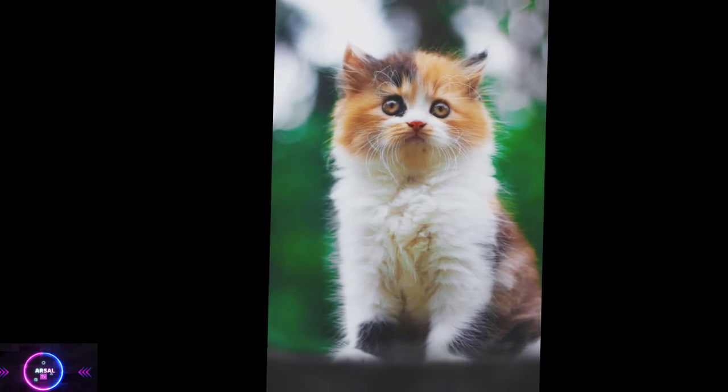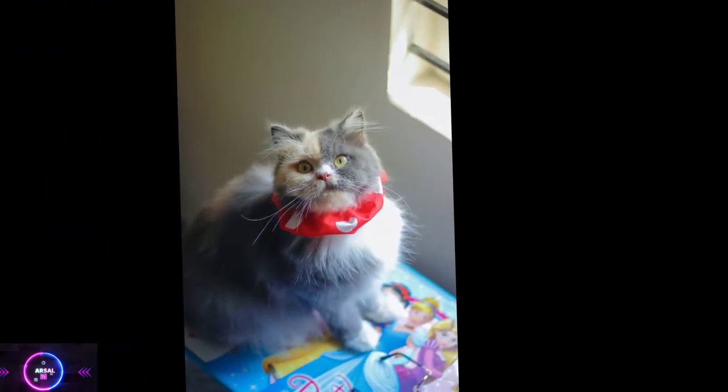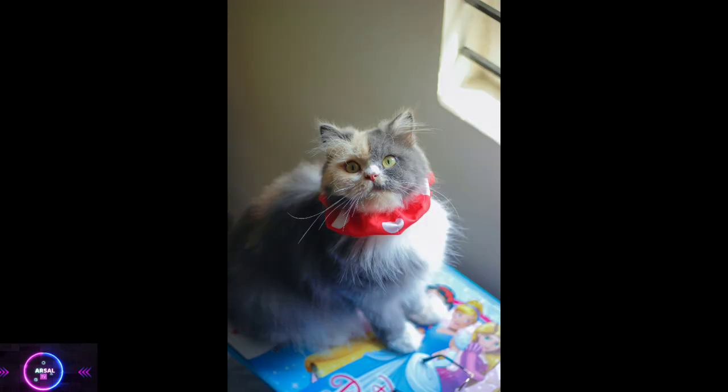Coat varieties. Persian cats come in various coat colors and patterns, including solid, tabby, shaded, smoke, and bicolor. The coat colors can be white, black, cream, blue, chocolate, silver, and many more. The Persian cat's coat is often considered its most striking feature.